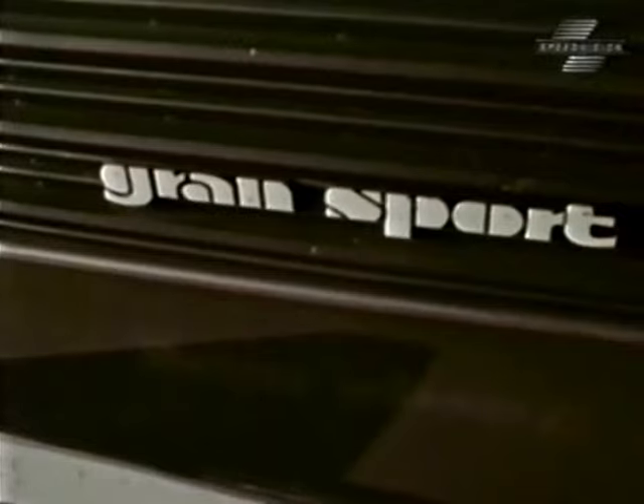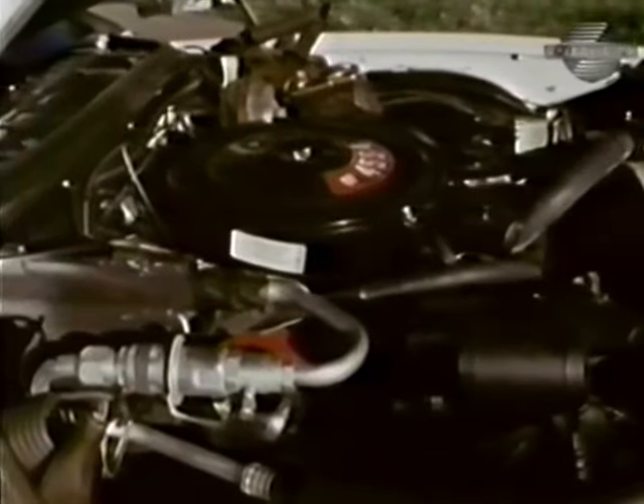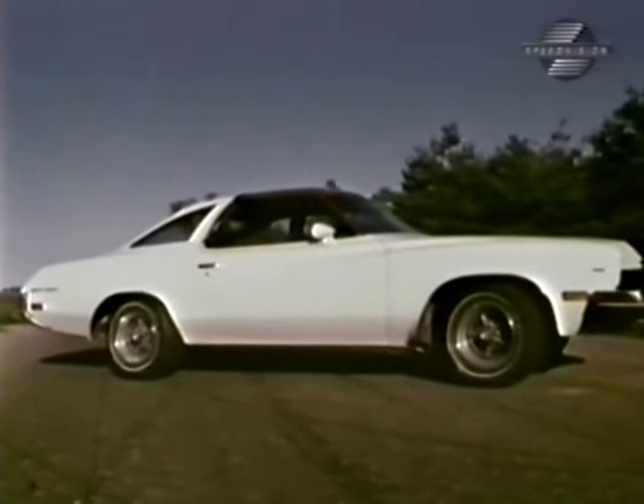They promised us some excitement when we took delivery of the car, and much of it was caused by this 455 cubic inch high-performance mill under the hood, topped off with a four-barrel carburetor and a whole gang of exhaust emission control devices. Even though they hindered breathing, performance was good.